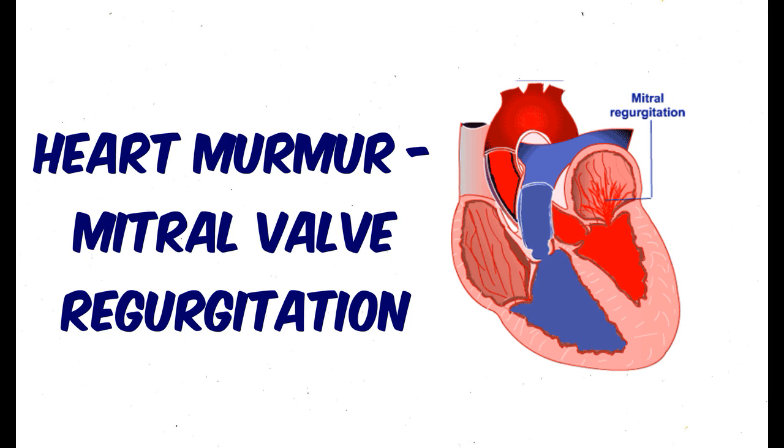Listen to a patient with mitral regurgitation. I will start with three normal beats and then add the murmur.